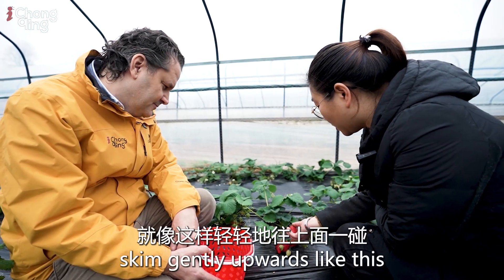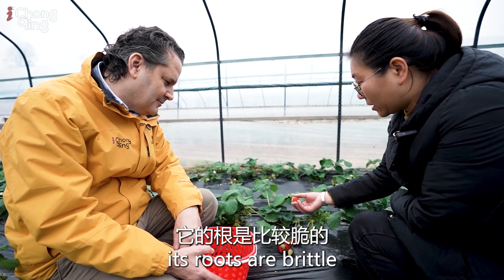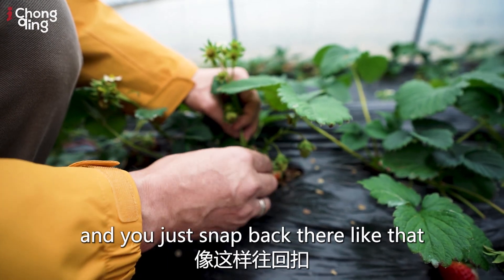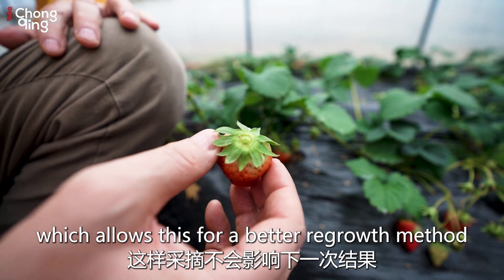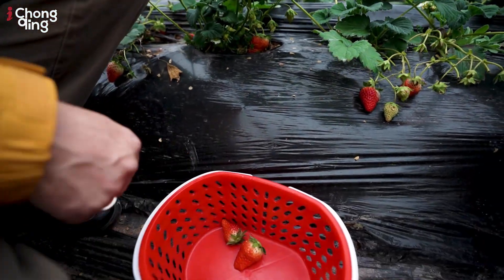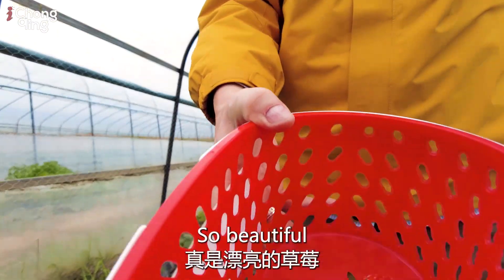Welcome to our Sunshine Strawberry Garden. The strawberries here are in their peak season from December through May each year. The garden covers about 150 mu, located next to a main road for convenient access. When picking, you take it by the base and just snap back like that — the stem is quite brittle — which allows for a better regrowth method. Amazing, just so beautiful.